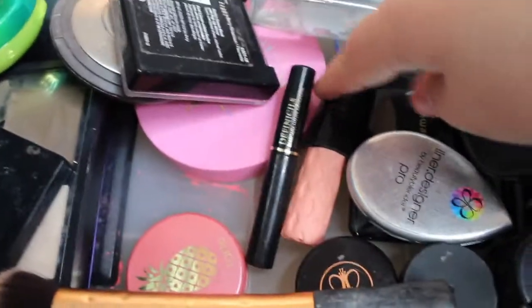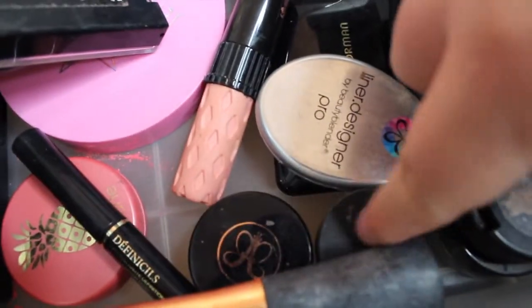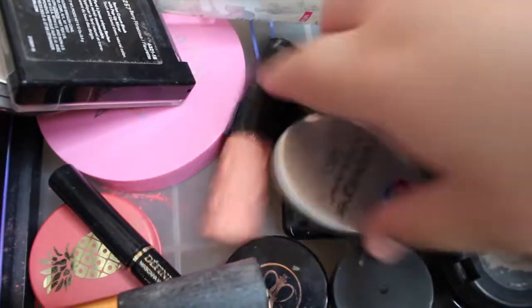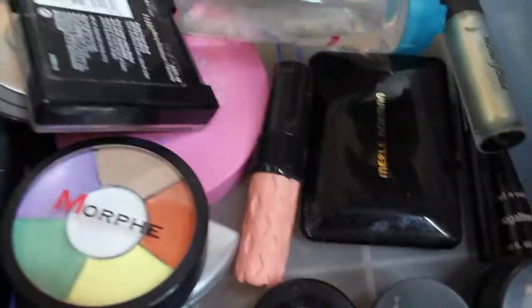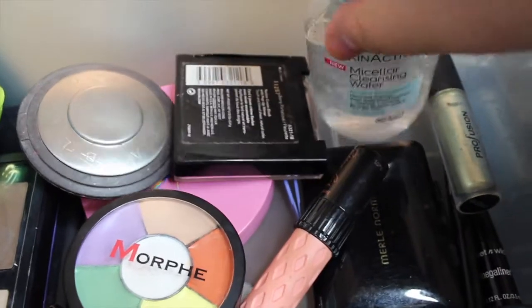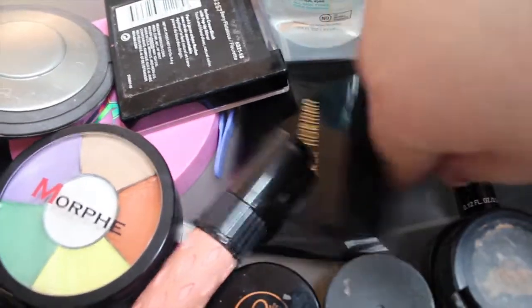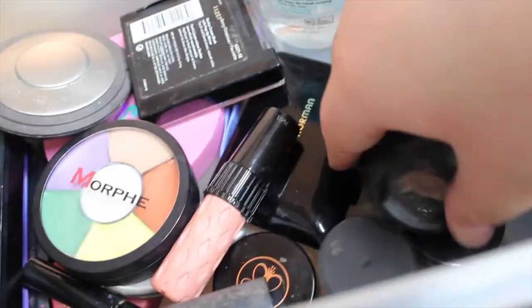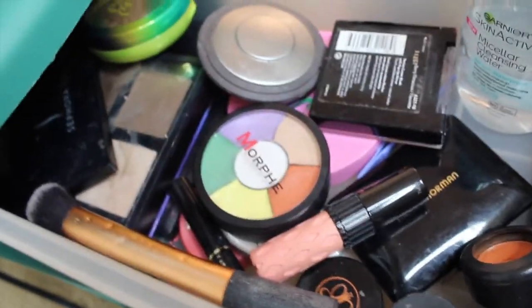I have a brush from Real Techniques, an Estée Lauder mascara, dip brow pomades from ELF and Anastasia, a beauty blender, and this is the Morphe color wheel — color correctors. Those used to be so popular and I used them in my first videos. There's also the Garnier makeup remover liquid, a Makeup Revolution eyeshadow, Wet and Wild eyeliner, a Morphe eyeliner, and the MAC single eyeshadow which has hit pan — I used that so much when I started my makeup page.